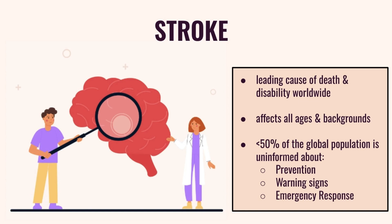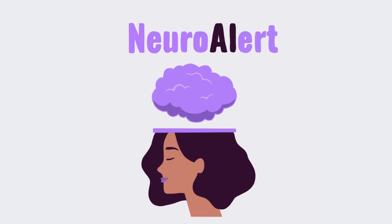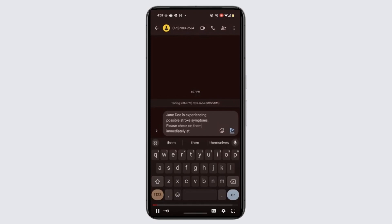But what if there was a solution to this? This is why we developed Neural Alert, an AI-powered health companion for rapid stroke symptom detection and emergency response. Neural Alert streamlines the process for timely intervention.